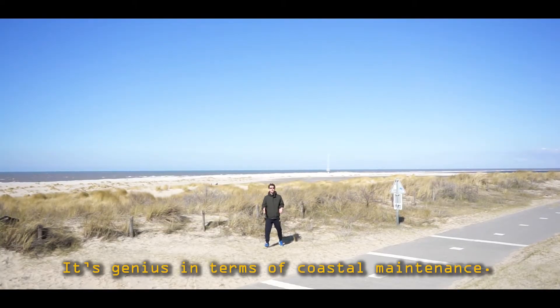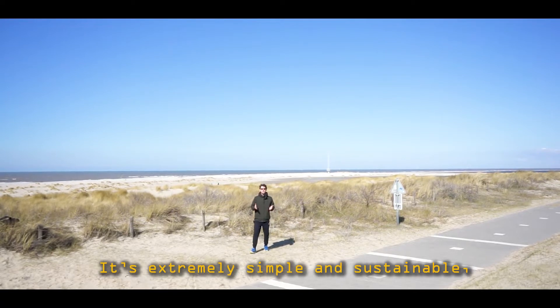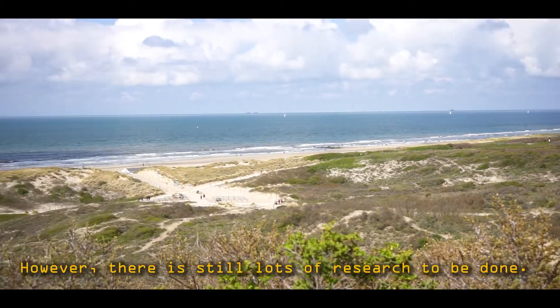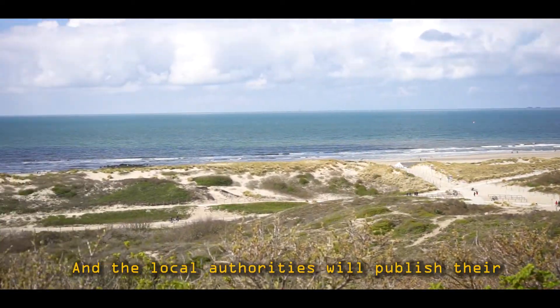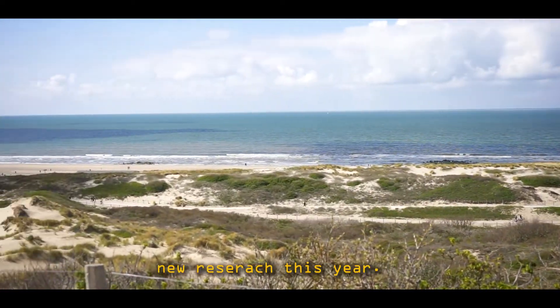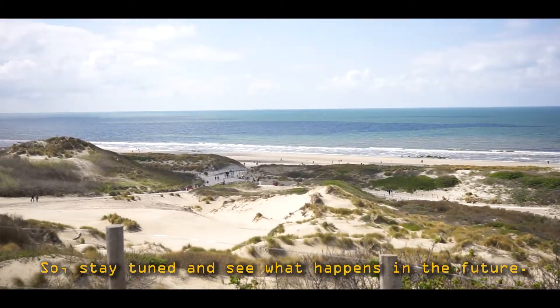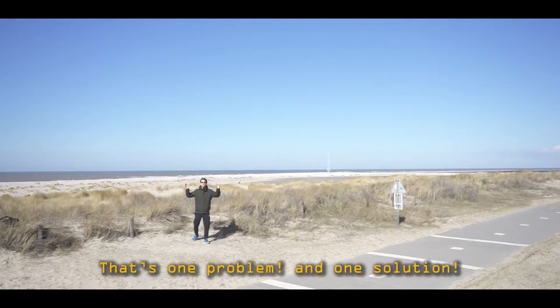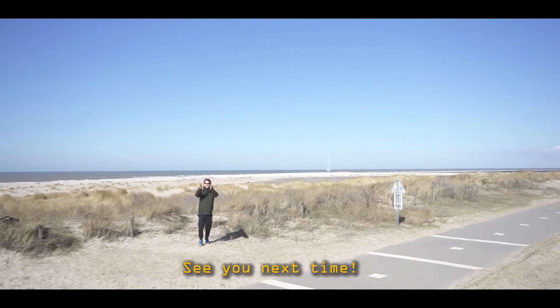It's genius in terms of coastal maintenance. It's extremely simple and sustainable and it doesn't damage the local environment at all. However, there is still lots of research to be done and the local authorities will publish their new research this year. So stay tuned and see what happens in the future. Thank you for watching — that's one problem and one solution. See you next time.